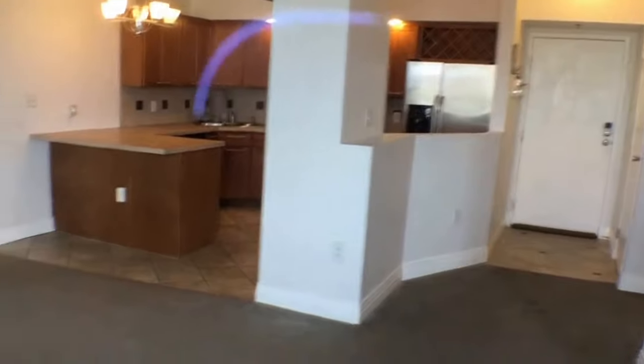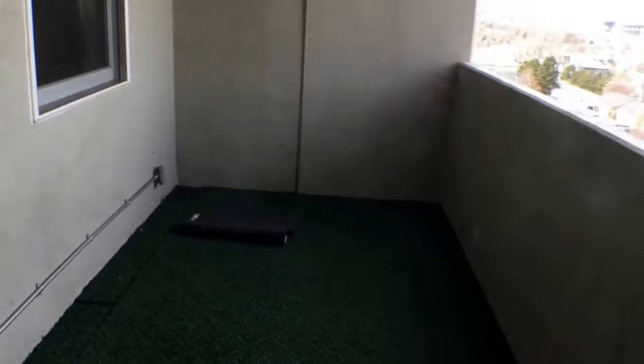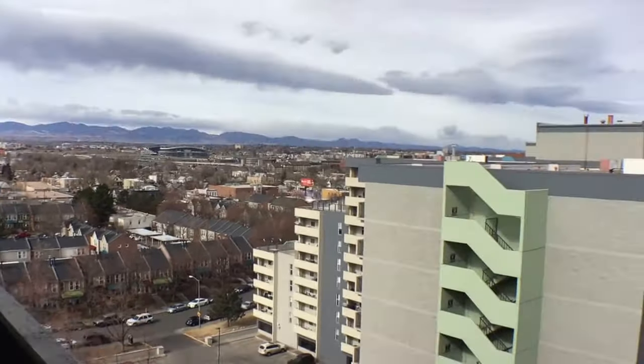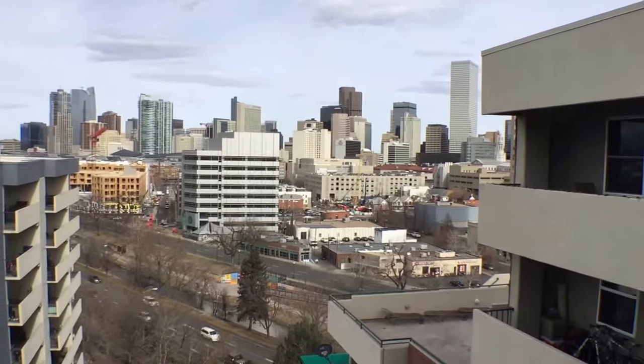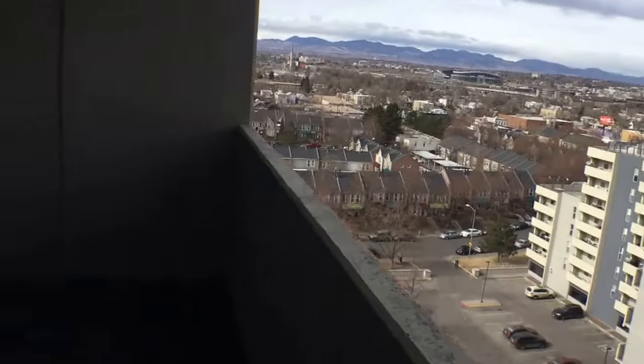Here we have the living room — a nice central living area with bedrooms off to the side and an open kitchen. One of the great features of this unit is the balcony terrace. You have enough room for tables and chairs, with views of the mountains to the west and the city to the north. It's an absolutely beautiful view — definitely a great feature of this property.